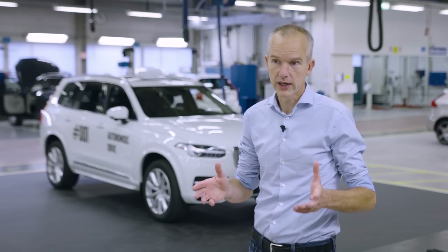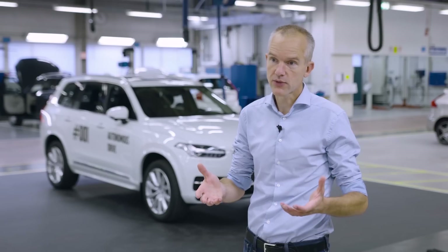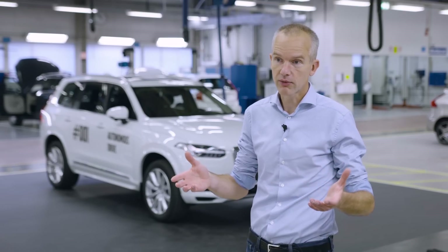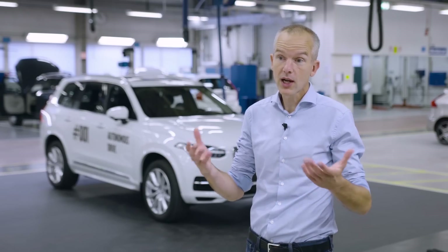We have to study with normal everyday drivers because we as engineers test the technology and find out if it's working according to specifications, but it's not really about technology — it's about how ordinary people use a self-driving car in daily life, about how people drive their kids to school and to their work.